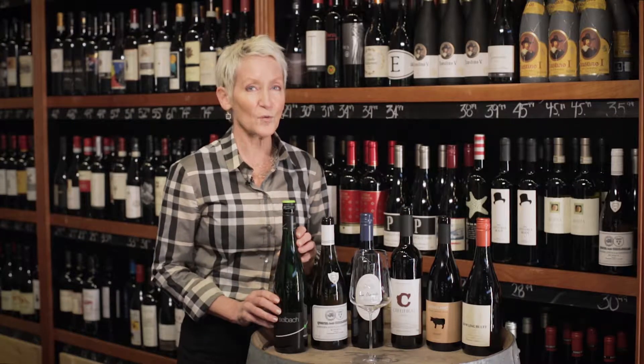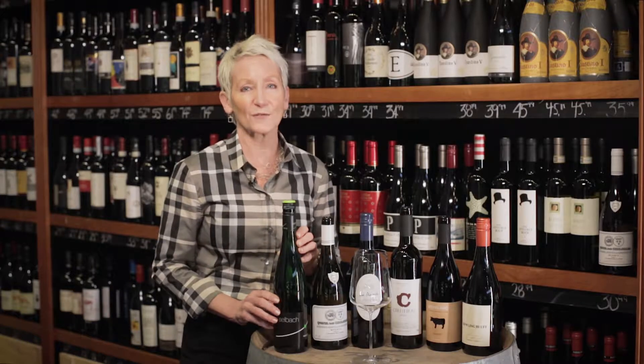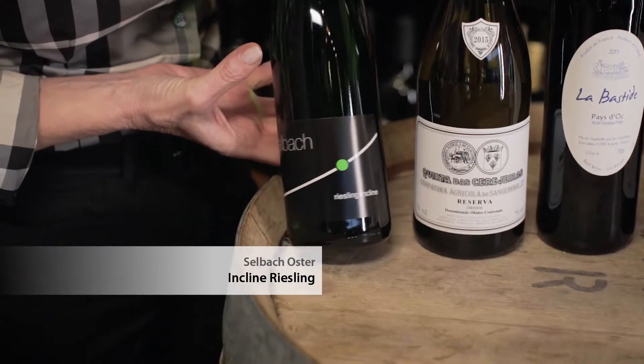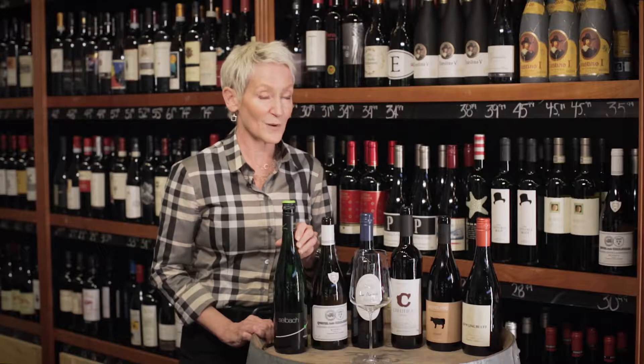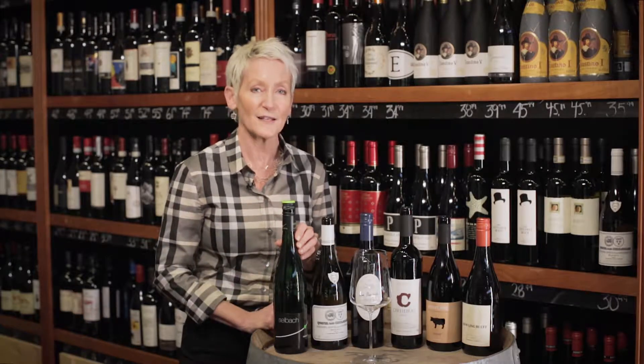Let's start with the first of two whites in the January pack. This is a bottle of Riesling from Germany — it's called Riesling Incline from Selbach, from the great 2014 vintage. Here's a truth I know about wine: most wine lovers say they only drink dry wine. Riesling is often sweet — it's true — but many times it's made dry, and a lot of times it's made in a slightly off-dry style. Riesling is a really high-acid grape and a little bit of residual sugar left behind helps to balance that electrifying acidity.